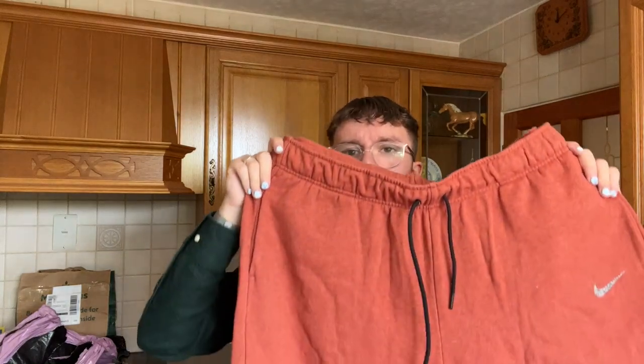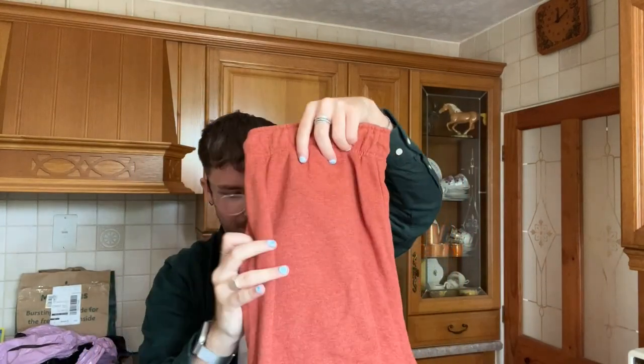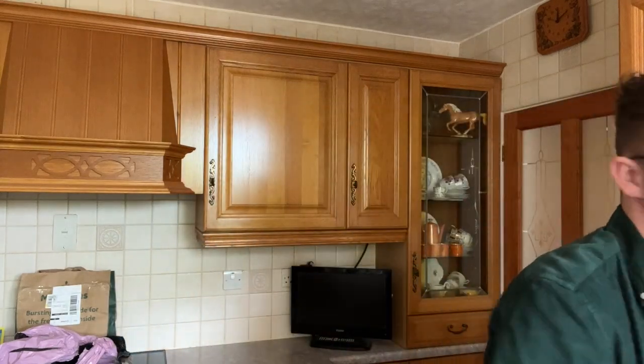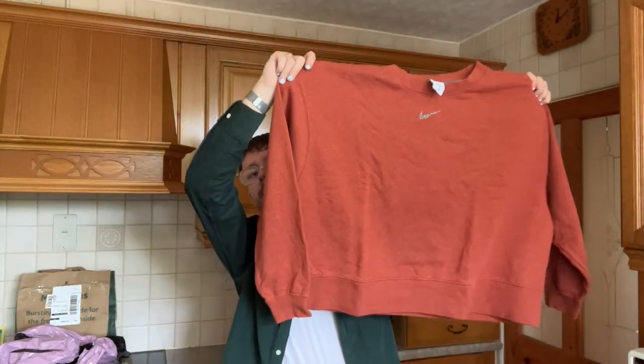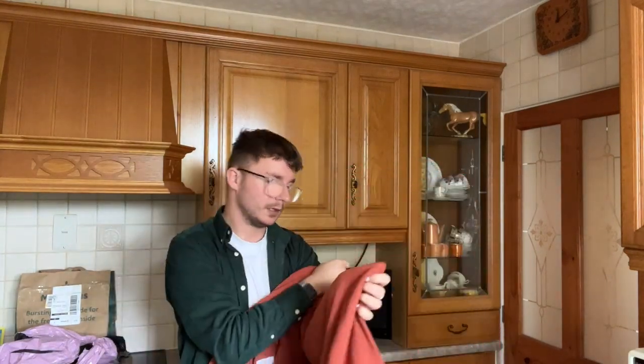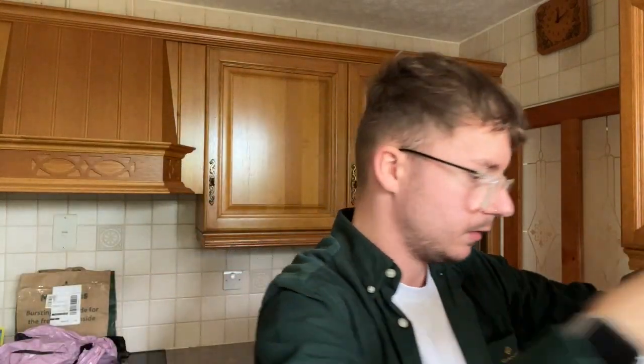I remember paying about 20 quid for this bundle in total. The first thing is a Nike tracksuit set — sweatpants and a sweatshirt — in this burnt orange colour with a diamond logo on it. Really nice for the autumn months, very autumnal. It's a size XL or 1X. I'm going to have to give that a good measure because even for an XL it seems very large. The sweatshirt is not quite cropped but it is short — depends how tall you are. Really nice condition, no wash wear to it.